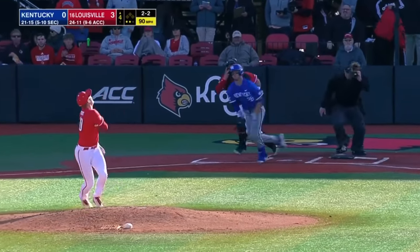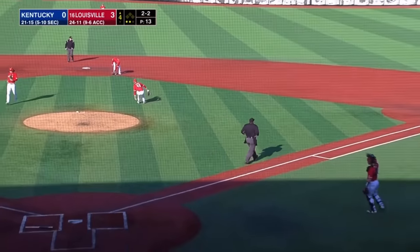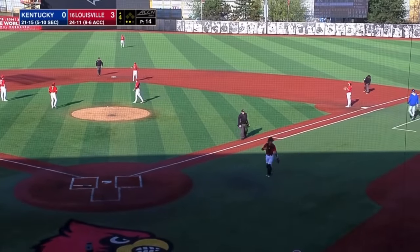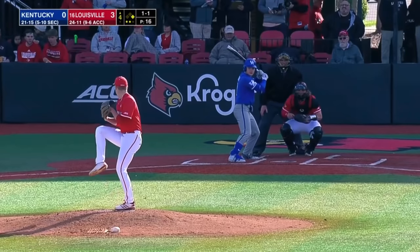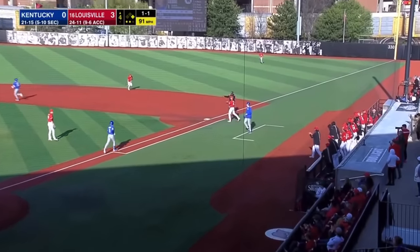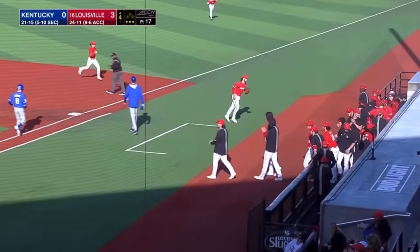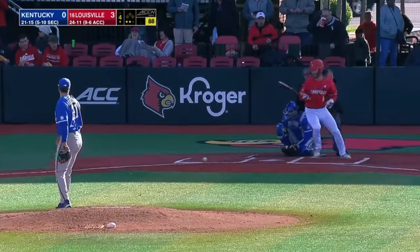Keener deals. High chopper back over the mound — going to be a tough play. Off the glove of Beard, he won't have a play — infield single for Plastiak. Lieber grounds one sharply to Bianco. Grabs it, steps on the bag. They're outnumbered in the bullpen in Starkville.